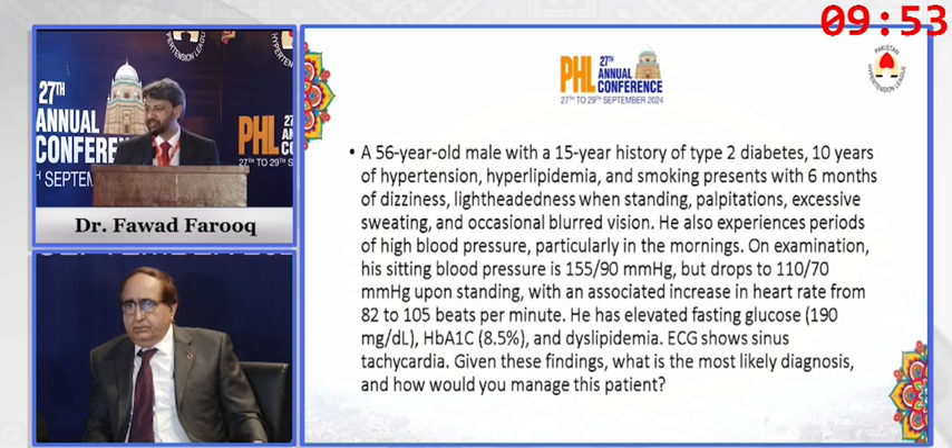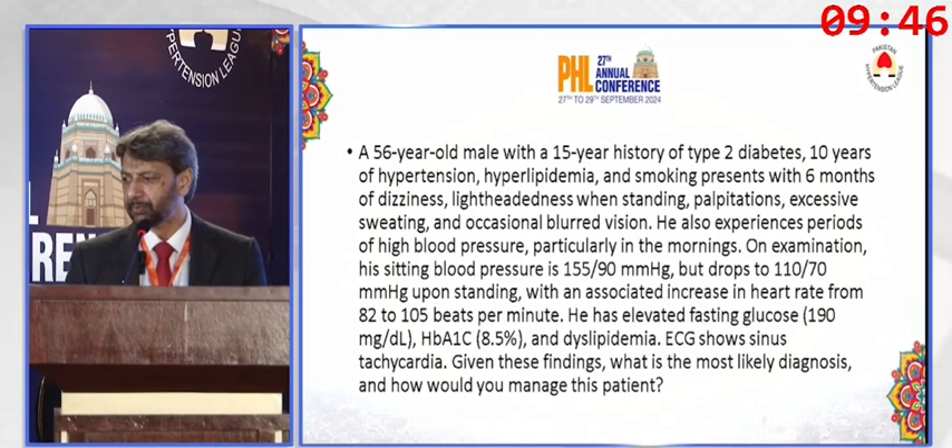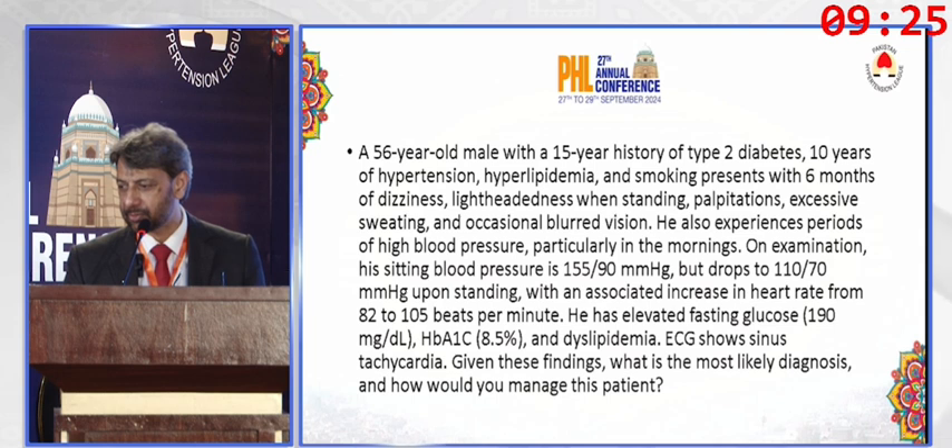On examination, his sitting blood pressure is 155/90, but drops to 110/70 upon standing with an associated increase in heart rate from 82 to 105 beats per minute. He has elevated fasting glucose and dyslipidemia. ECG shows sinus tachycardia. Given these findings, what is the most likely diagnosis and how would you manage this patient?